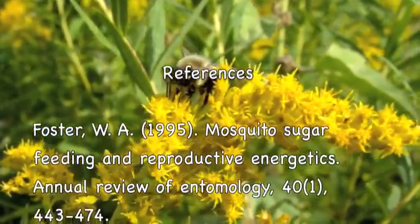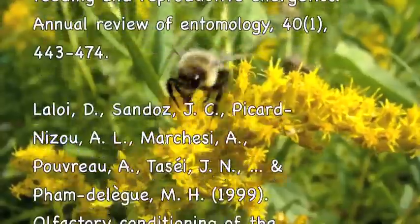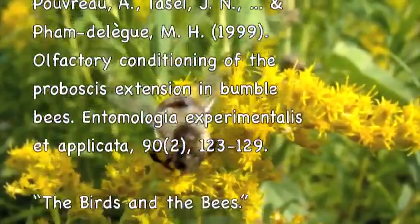If you want to know more, you can check out my references, or you can use Google. That works as well.